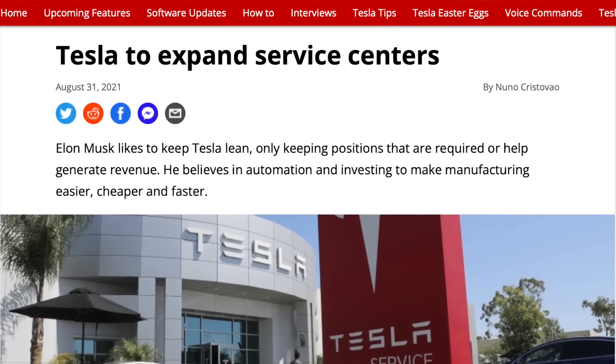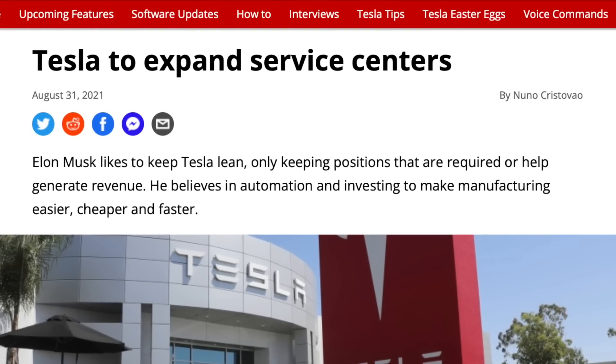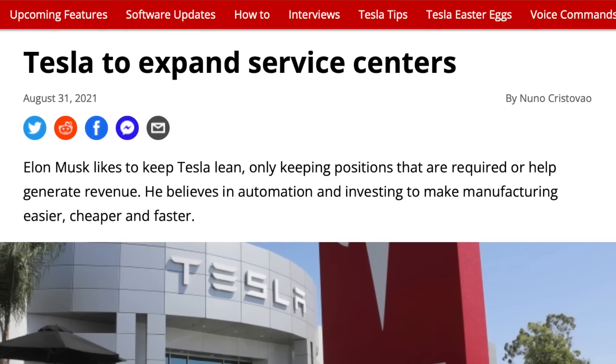This can change depending on the market, but it's an area that Tesla definitely needs to focus on as more EVs come online. As they produce more and more cars there's going to be more need for service, and although the best service is no service at all, I have yet to have a seamless visit at a service center since owning any Tesla, even back in 2020.